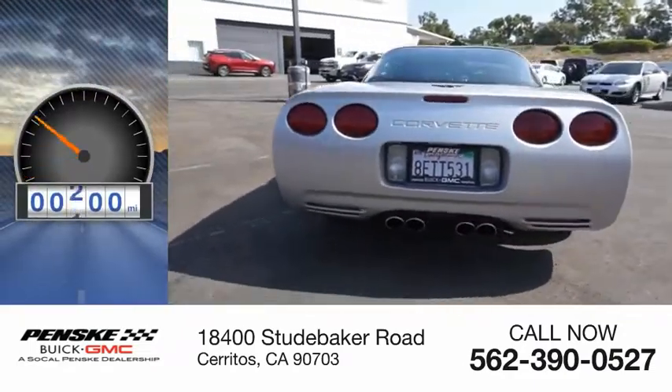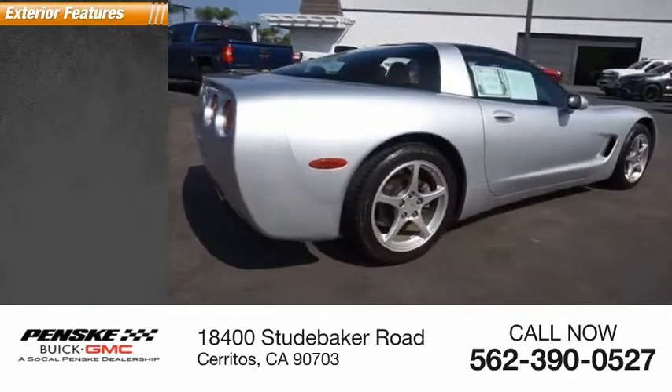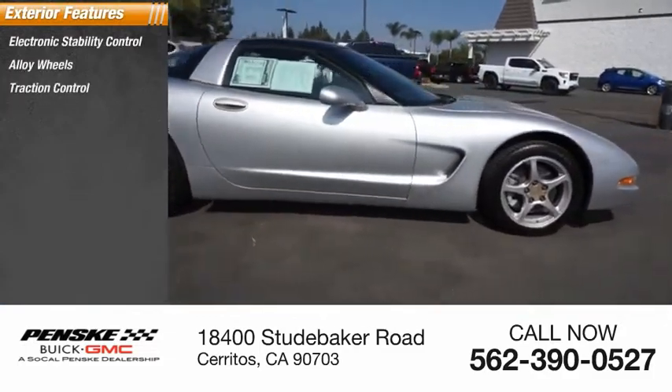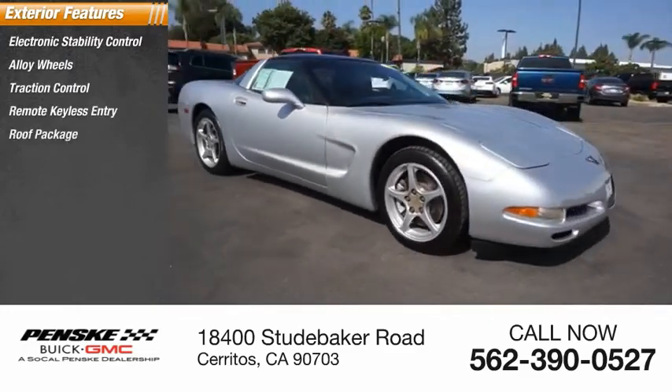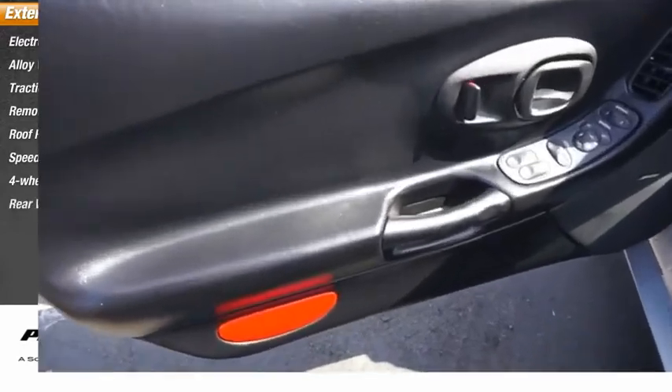This vehicle has less than 65,000 miles. Here are some of this vehicle's great options: electronic stability control, alloy wheels, traction control, remote keyless entry, roof package, speed control, four-wheel disc brakes, rear window defroster.